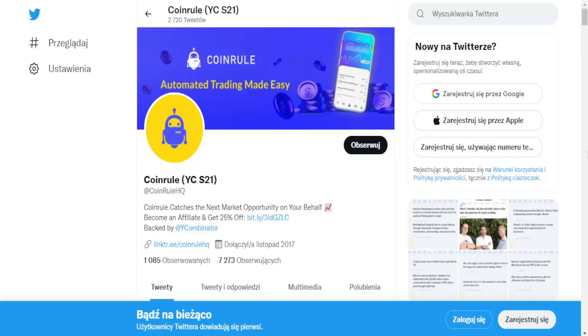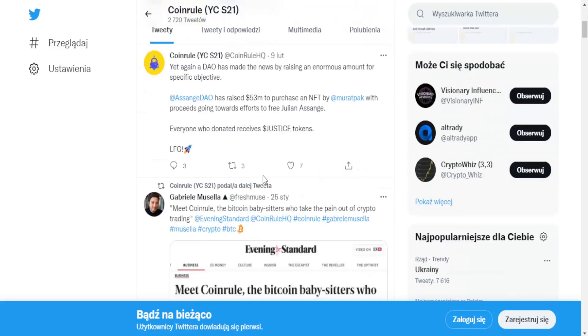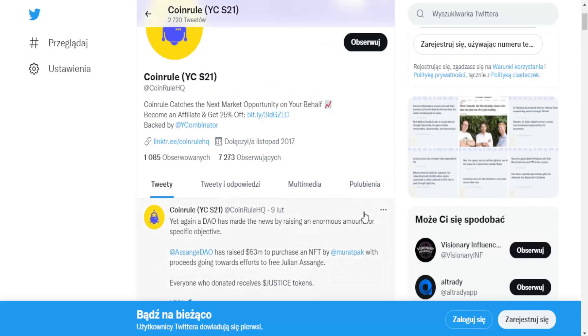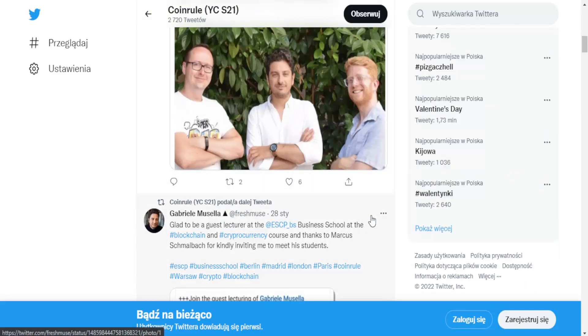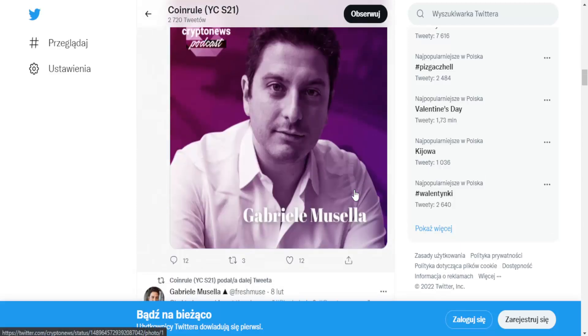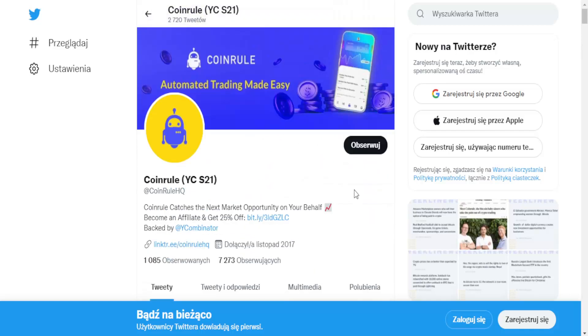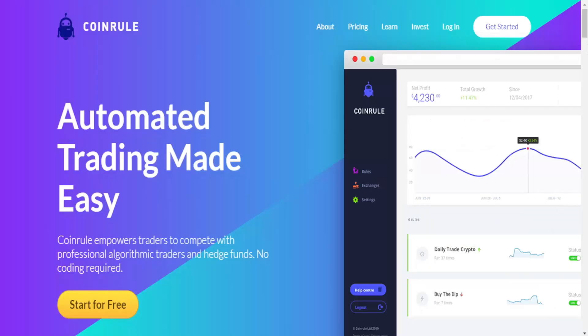Their Twitter account is quite active — they have over 7,000 followers, which is pretty solid for this stage of the project. You can follow them there to stay up to date with any news. Thanks for watching this video — remember I'm not a financial advisor. Comment below what you think about this project and see you next time!